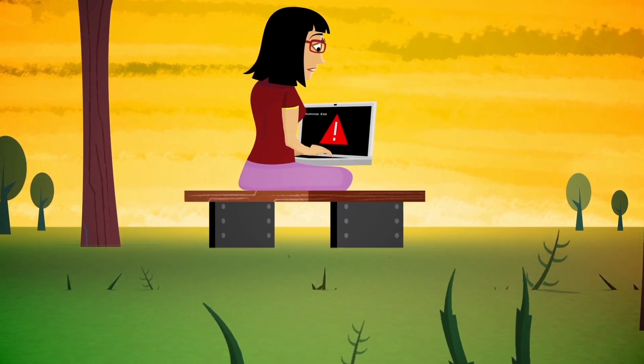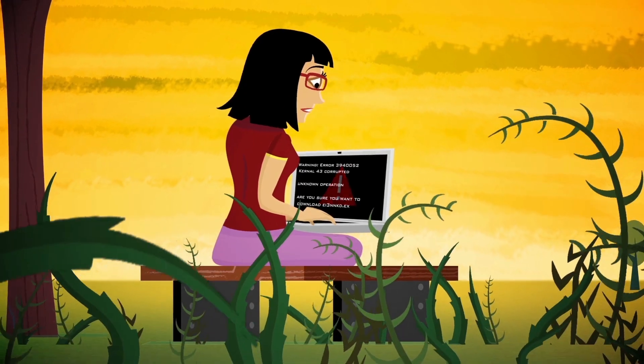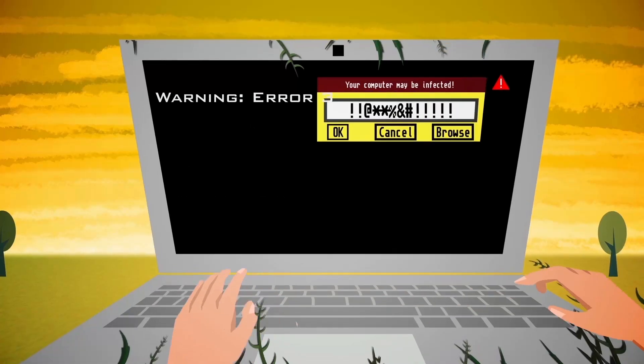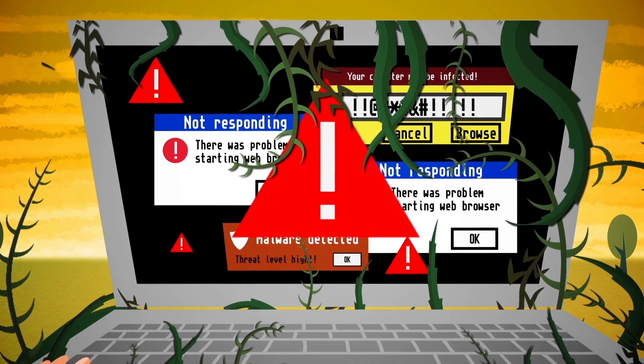You can't turn your computer on or off. It's acting up, running slow, opening pages you didn't click, displaying pop-ups constantly. There's a good chance your computer's been hacked or infected with a virus and needs your help.